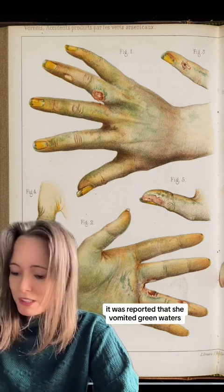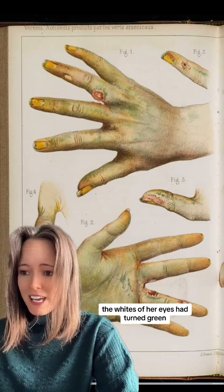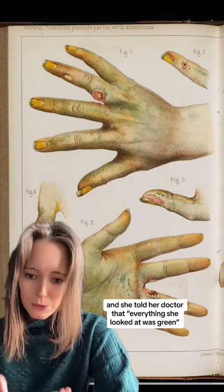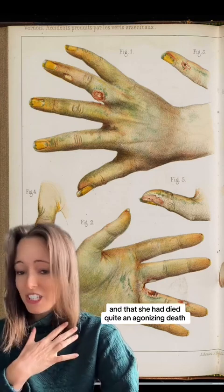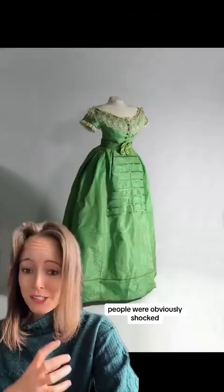She also had the dust on her hands, which created awful sores and dyed her nails. In the papers it was reported that she vomited green waters, the whites of her eyes had turned green, and she told her doctor that everything she looked at was green. Her autopsy revealed that arsenic had reached her stomach, her liver, and her lungs, and that she had died quite an agonising death.